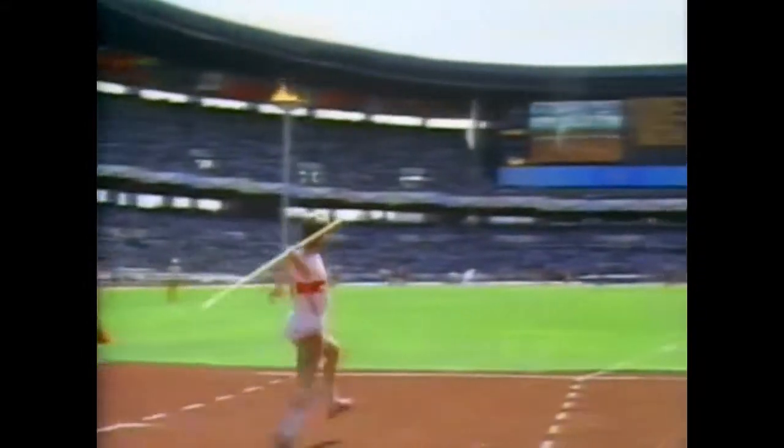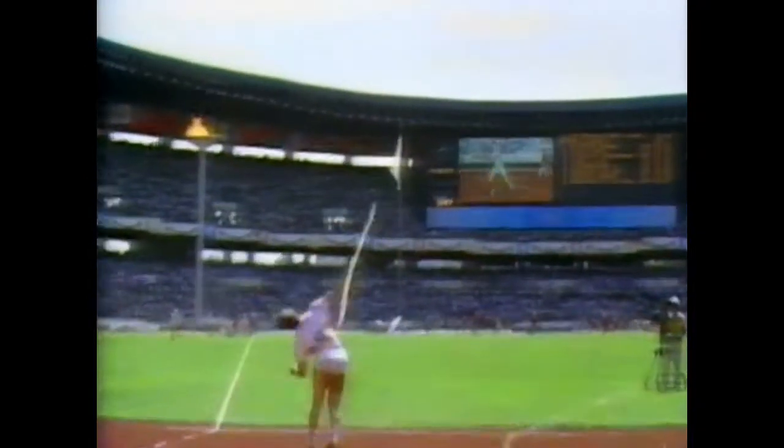Carries it nice and high, claws it back, good discipline but he's slightly bent-armed. That means he started to attack before his front foot's got down, but it's a competent throw but not a great throw.